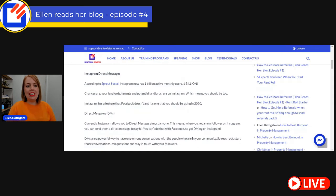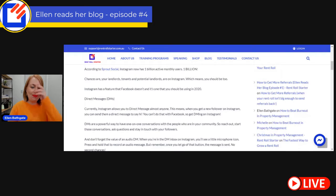First strategy is Instagram direct messages. According to Sprout Social, Instagram has now got one billion monthly active users — one billion with a B. Goodness me, that's a lot of people. Chances are your landlords, your tenants, potential landlords, potential tenants are on Instagram. Which means if you're not already, you should be too.